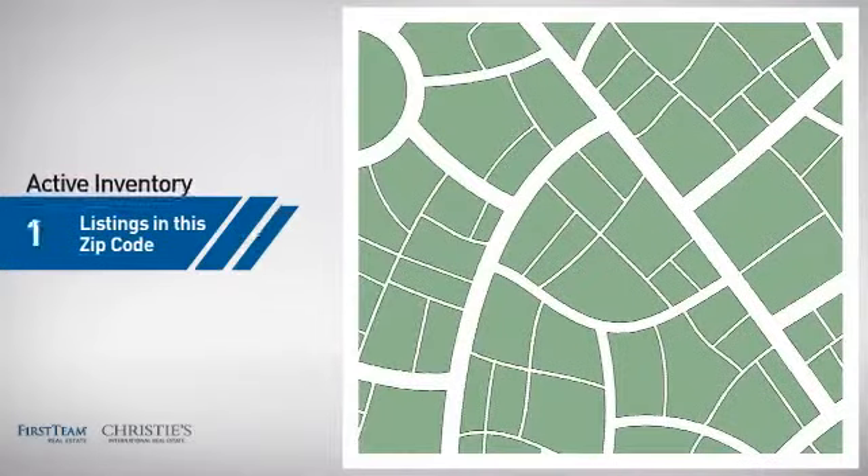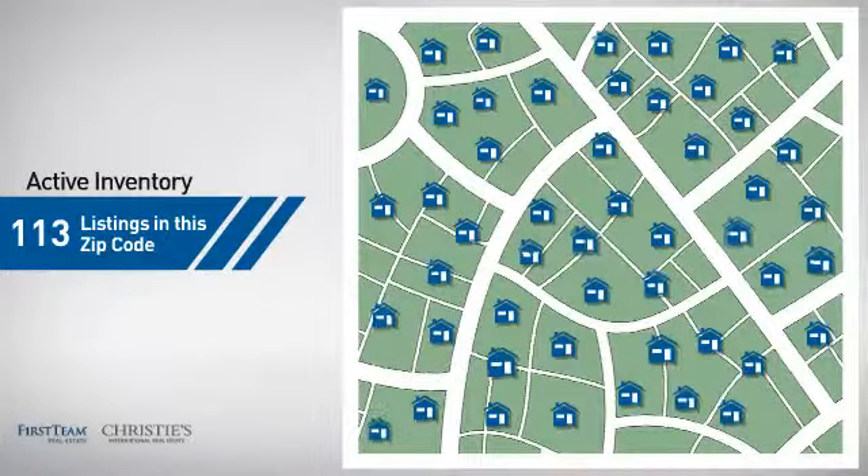Wondering how it stacks up against the competition? There are now just over 110 homes on the market within this zip code.